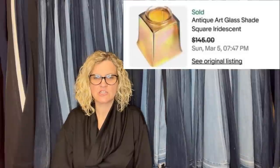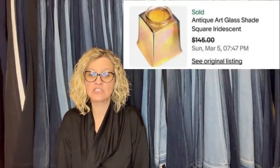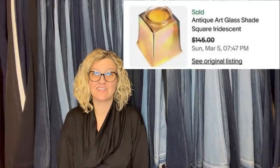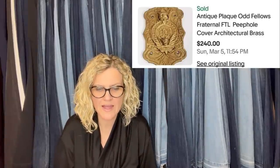Took a day trip to some antique shops in Northeast Connecticut. Spotted a cast iron gooseneck lamp that had the shade on it for $24. Knew the shade was good, took it off, and listed it for $250. Took an offer of $145 the next day. Haven't listed the lamp yet — so basically parting it out. It's an antique art glass shade, square iridescent. Bought on the same day at another antique shop: an Odd Fellows Freemason peephole cover. Paid $24 and sold overnight for $240. Antique plaque, Odd Fellows fraternal FTL peephole cover, architectural brass.